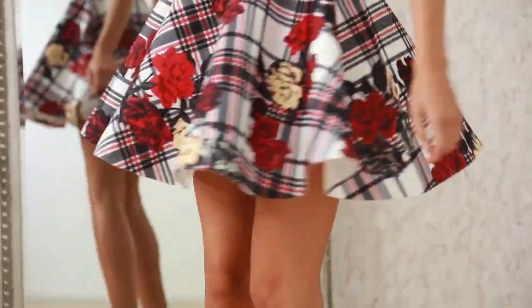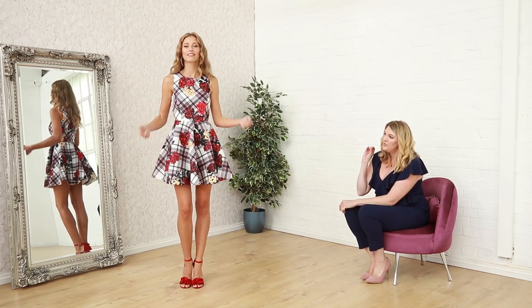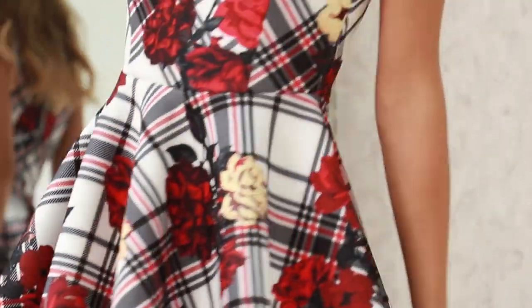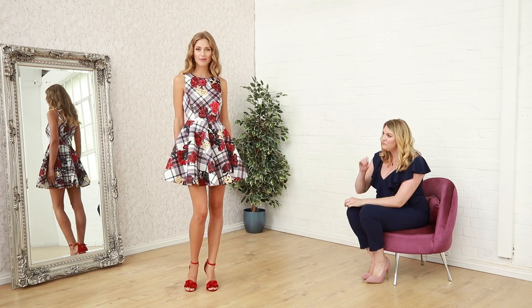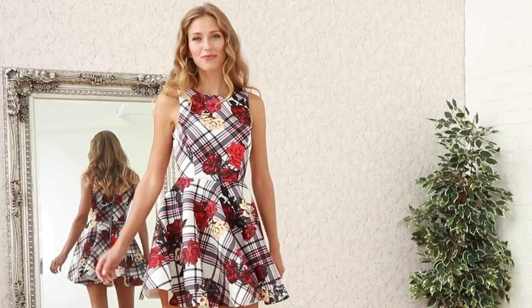So here we've got this lovely tartan look dress, we've got lots of detailed roses which are like red and cream roses throughout the dress. It's just a lovely simple skater dress but it's got a lot of impact and this is £36.